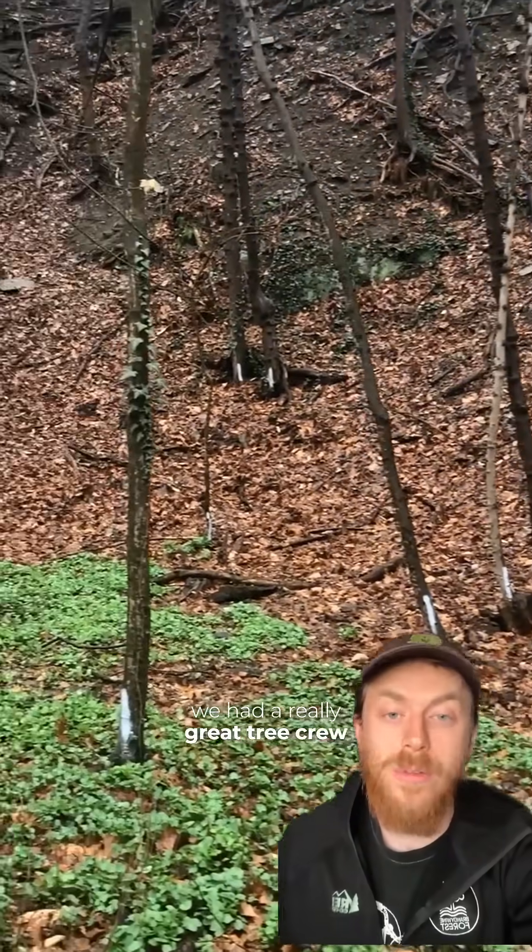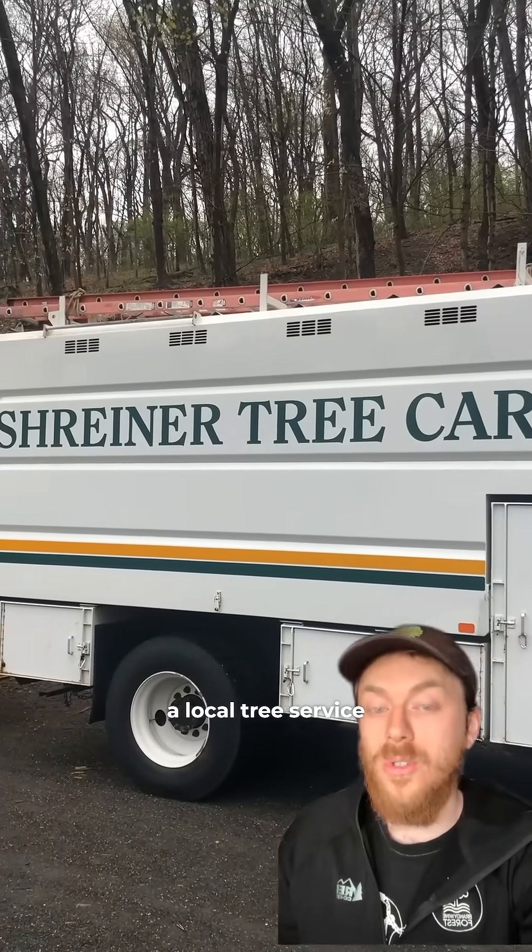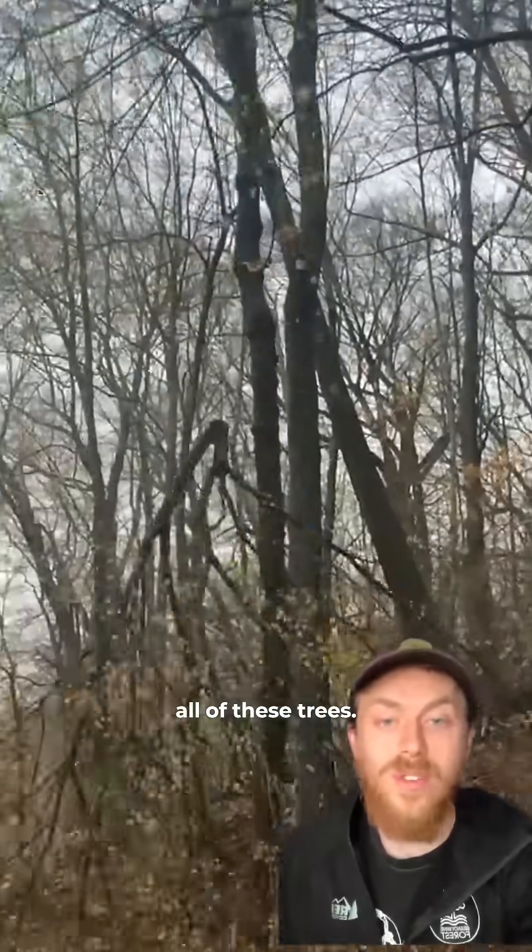Thankfully we had a really great tree crew from Shriner Tree Care, a local tree service company, who came out and generously donated their time to help us remove all of these trees.